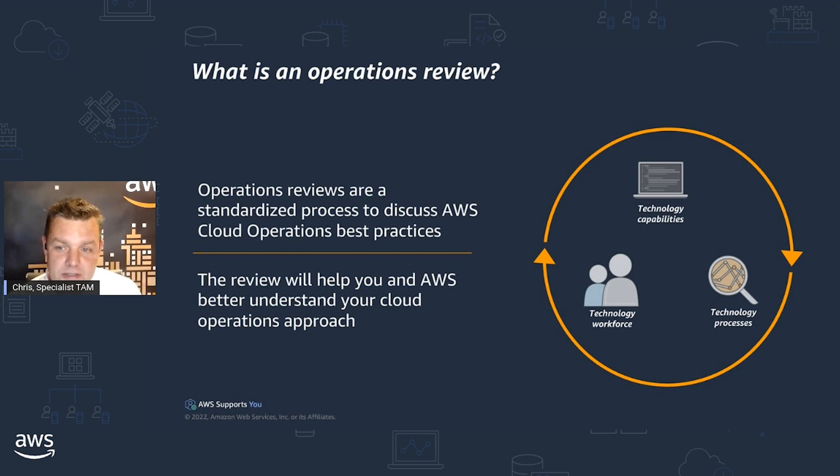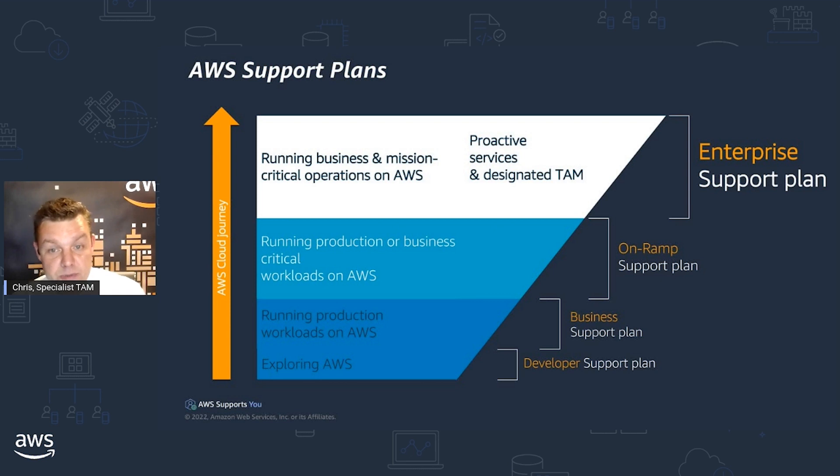Let's take a look at what is an operations review. The operations review is a standard process for discussing cloud operations best practices, and typically we're looking to identify three to five improvement opportunities — areas where you can help yourself by reducing your operational risk and hopefully taking some of that firefighting or risk from a major incident off yourselves. Within AWS enterprise support, we've been conducting operations reviews since early 2016. Until recently it was only available to enterprise support plan customers, but we also launched the on-ramp support plan, which has the option of an operations review on an annual basis.